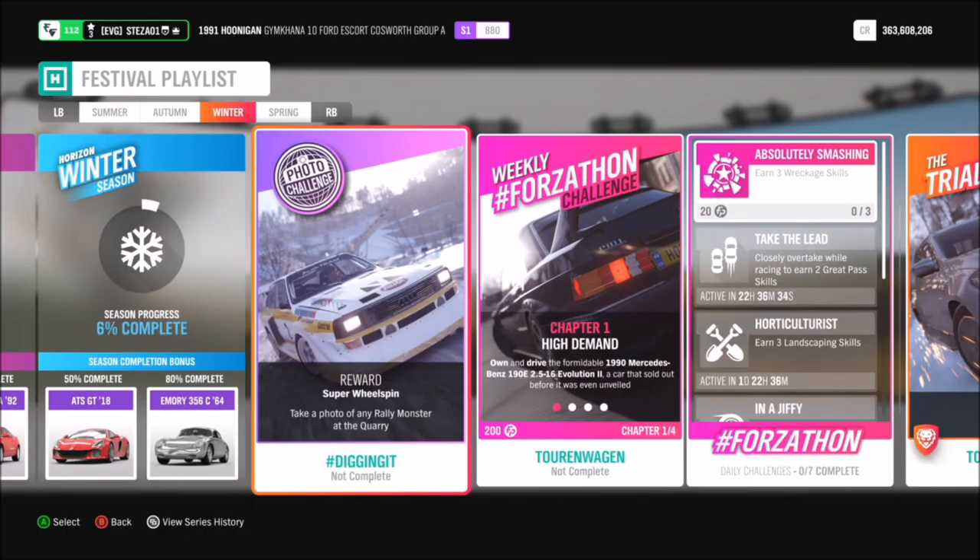Hello everyone and welcome back to another photo challenge guide. This week we are on week seven of the photo challenge, and it's a really easy one again.